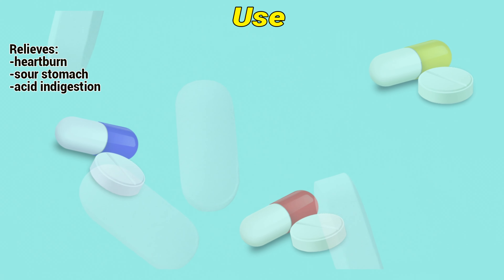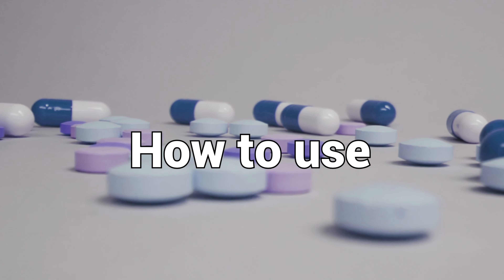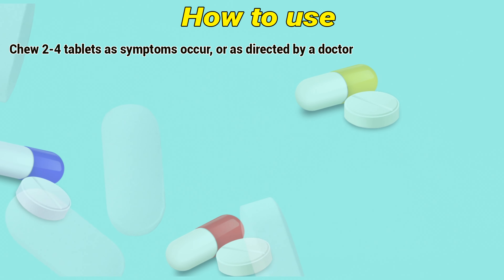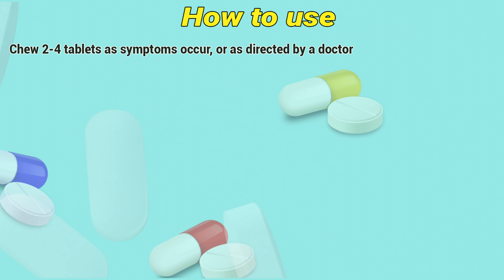Relieves heartburn, upset stomach, acid, and indigestion. How to use: take 2-2-2 tablets as symptoms occur or as directed by a doctor.